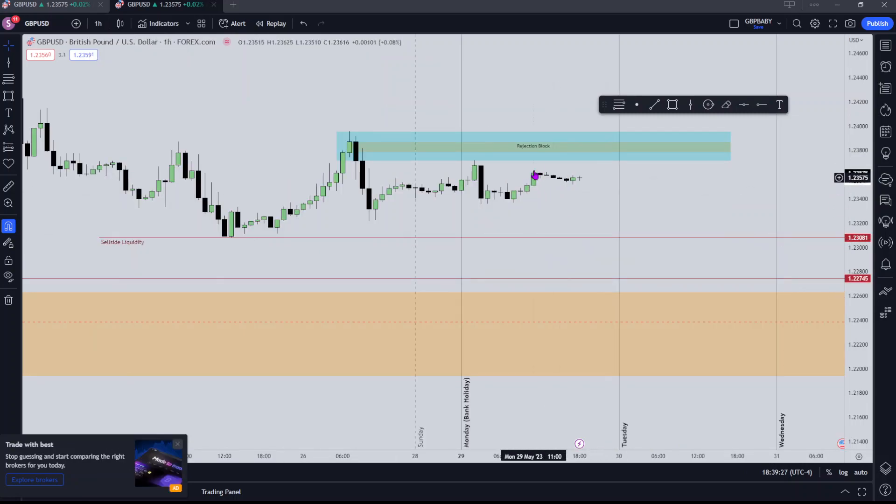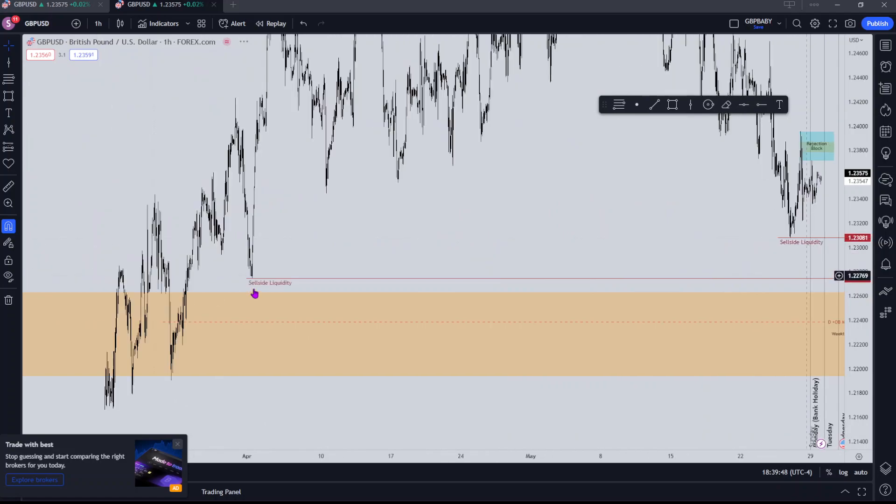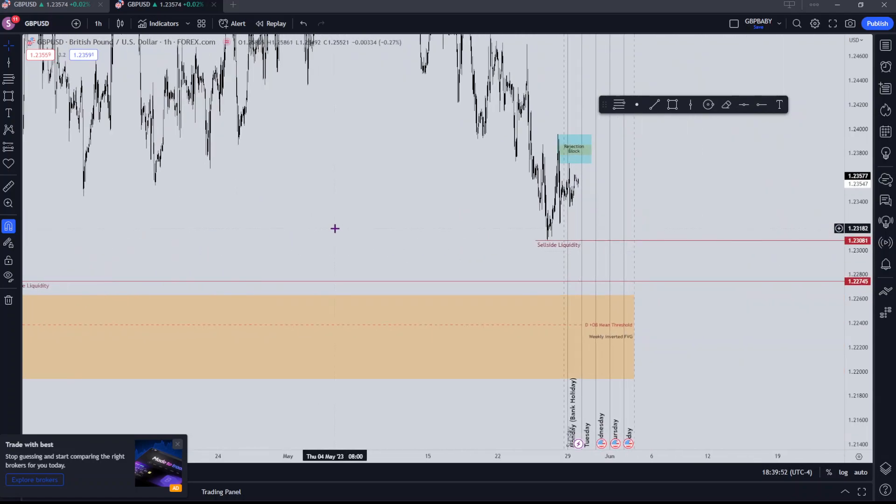I've also marked out this bearish order block resting here — this is where I'd like to see price trade up to and no higher, again stated yesterday. I do want to see it start running into this sell-side liquidity, obviously into the longer-term sell-side liquidity, and then into this bullish daily order block which I mentioned earlier.